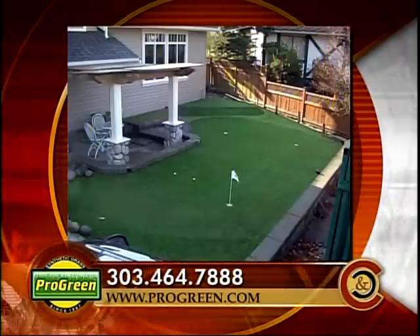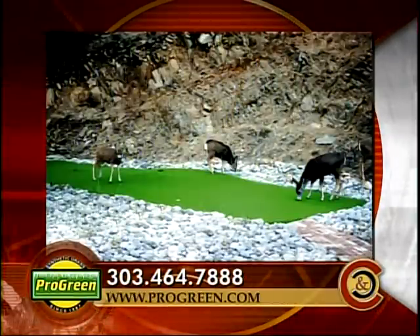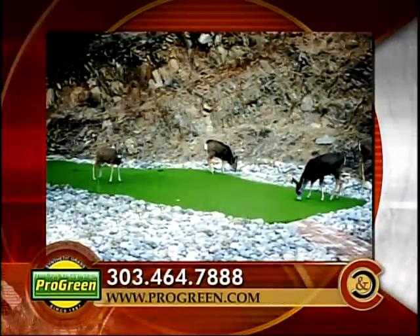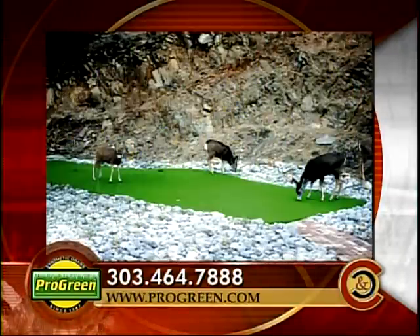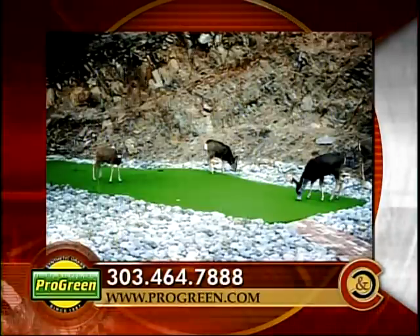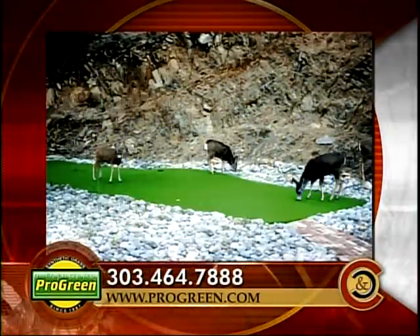We have a photo coming up — that's pretty funny because that's live deer trying to eat the fake grass. I saw them out there and had to take a picture. I couldn't believe they were out there right after we installed it. That grass faked them out. They're like, ooh, nice and green, looking good. So obviously your experience with Pro-Green has been awesome.